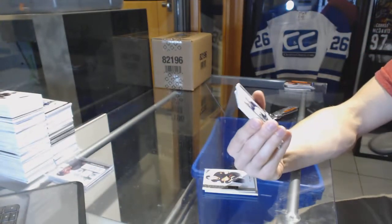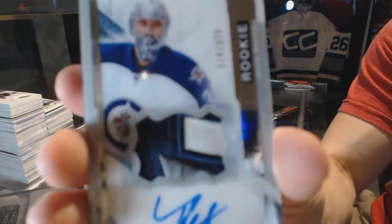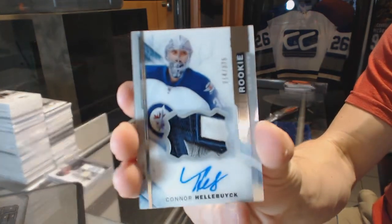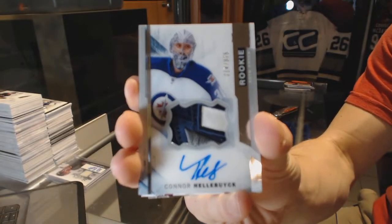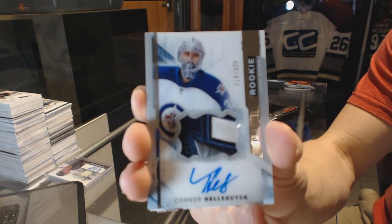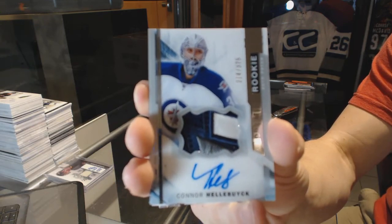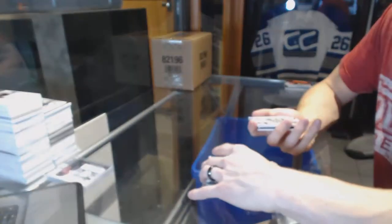We've got a three-color rookie patch auto at number 375 for the Winnipeg Jets — Connor Hellebuyck. Pretty.